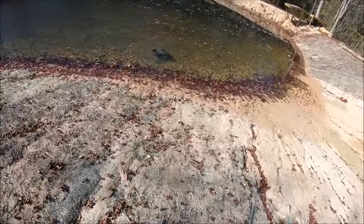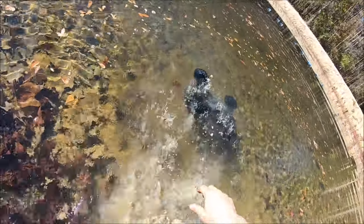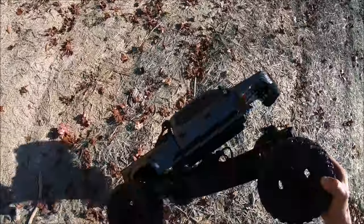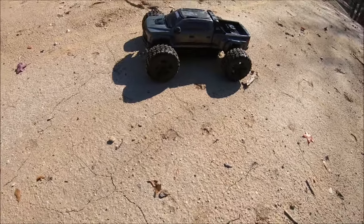I was trying not to do that. Now we gotta get her before she floats off. Come here girl. She wanted to cool off. I guess she wanted to take a bath. It's a good thing these things are waterproof.